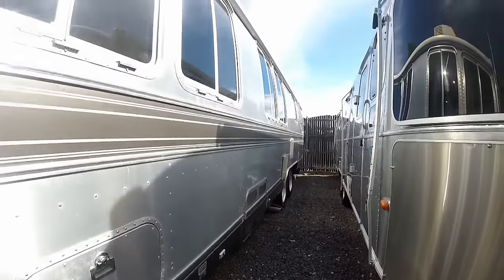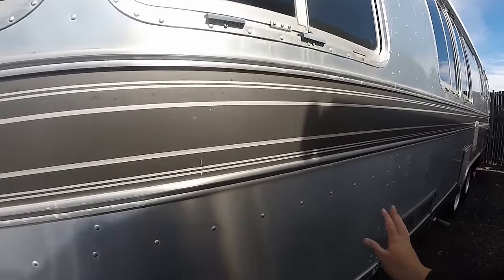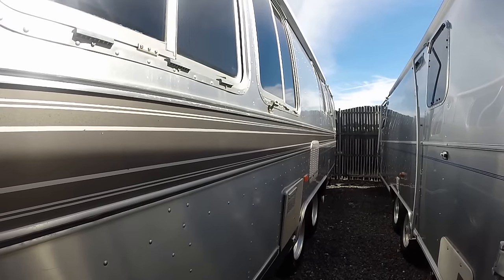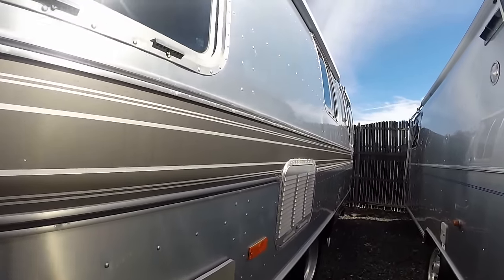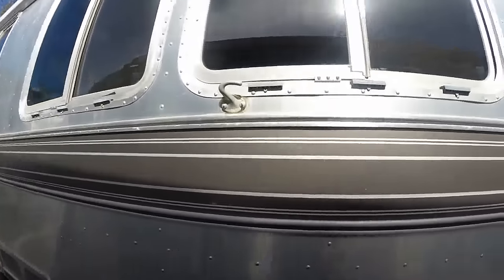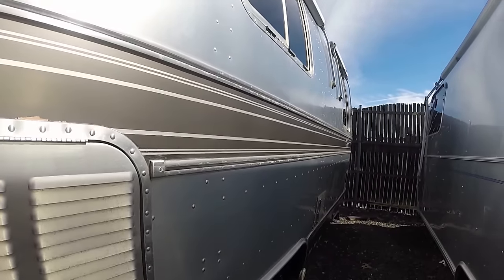They built these motorhomes starting as an Argosy in the early 70s, so it would have been a beige painted exterior. Then it went into the Excella in the late 70s, and then the Classic and the Limited all the way up until 1996. The mid-90s models actually had a more aerodynamic nose that looked more like a space shuttle.